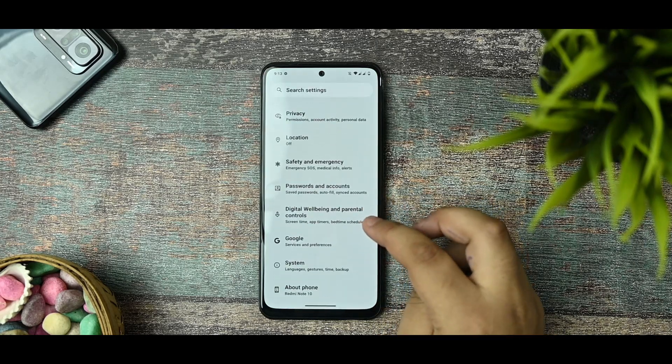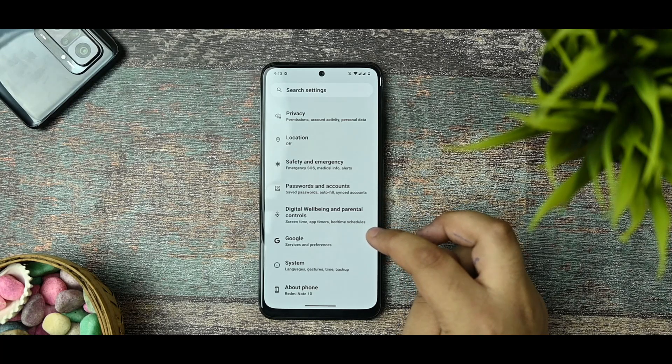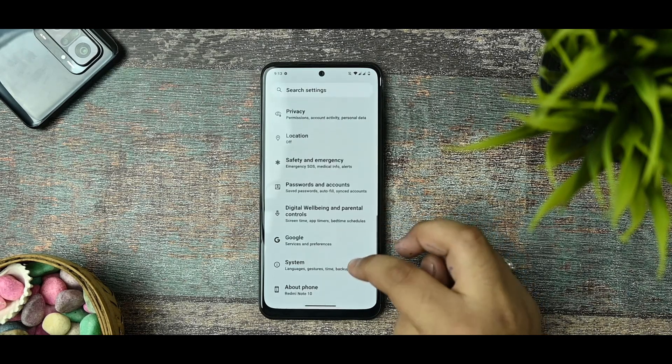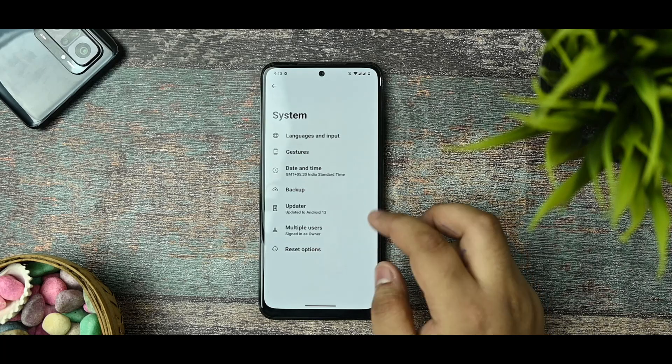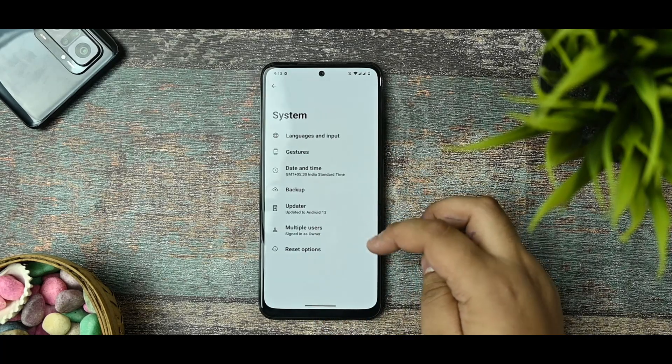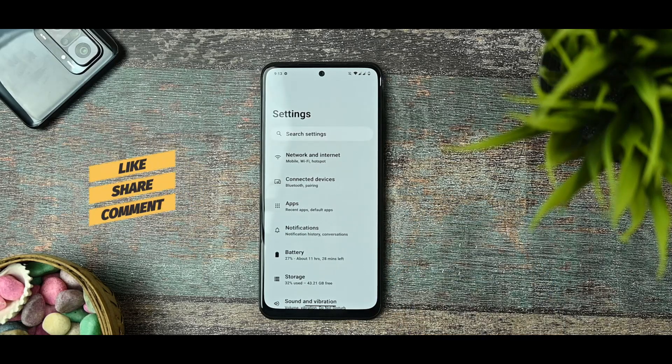For those who ask about customization — we know that iOS does not provide much customization in their devices at all, so don't expect much customization in this custom ROM either. The normal customizations offered include gestures and a few similar things. Nothing new has been added so far.